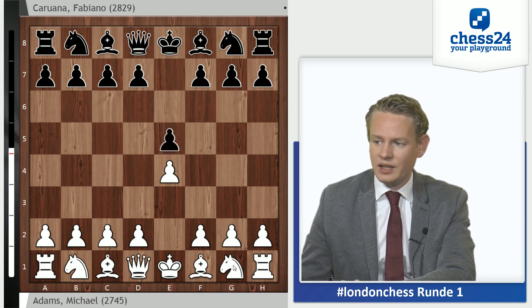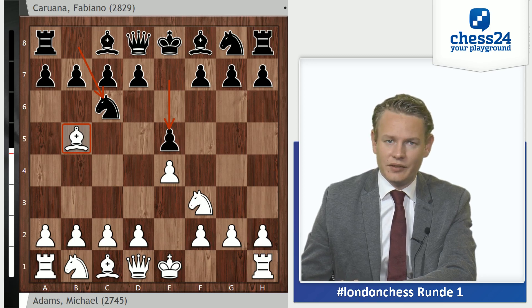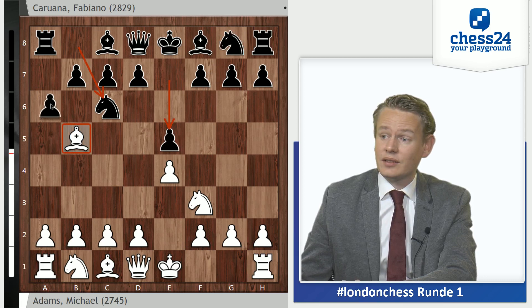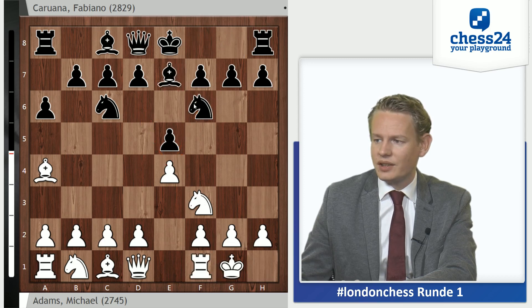E4, Caruana plays E5, his main weapon. Knight F3 and Knight C6. We see Bb5, the Ruy Lopez from Mickey Adams, which at this level is pretty much automatic after E4, E5. Good news for us chess fans is that Caruana chooses the move a6 here and not the Berlin Nf6, which we've seen many, many times recently. A6 keeps some more pieces on the board.